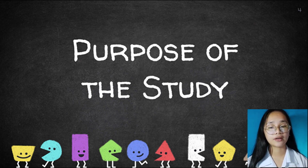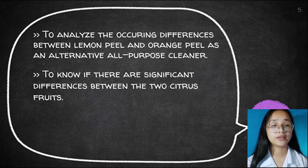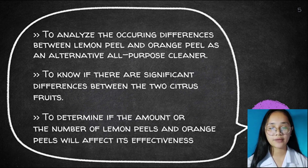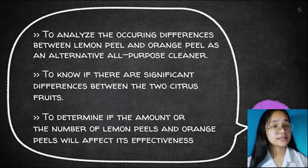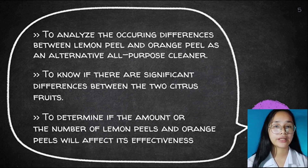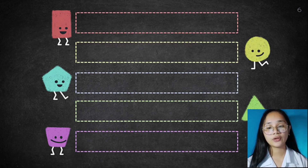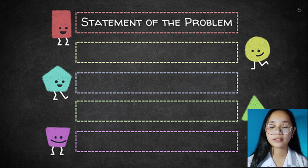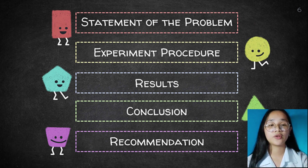To further introduce our topic, the purpose of our study is to analyze the occurring differences between lemon peel and orange peel as an alternative all-purpose cleaner. Second, to know if there are significant differences between the two citrus fruits. And lastly, the researchers aim to determine if the number of lemon peel and orange peel will affect its effectiveness. This study will be beneficial not just to us, but also for future researchers. Furthermore, this study will help people determine the difference between lemon peel and orange peel as an alternative all-purpose cleaner. In this presentation, we will tackle the statement of the problem, the experiment procedures, the results, the conclusion, and recommendations for future researchers.